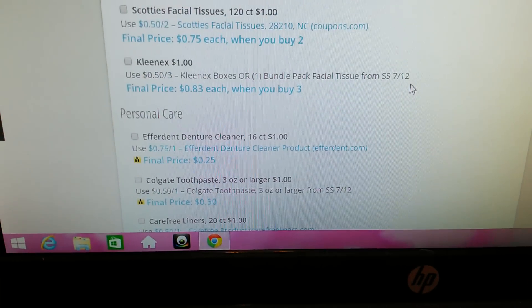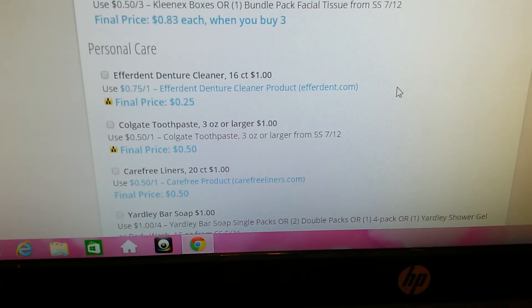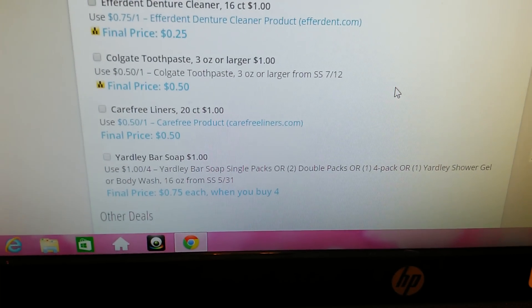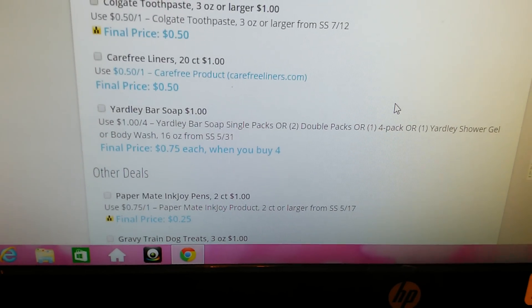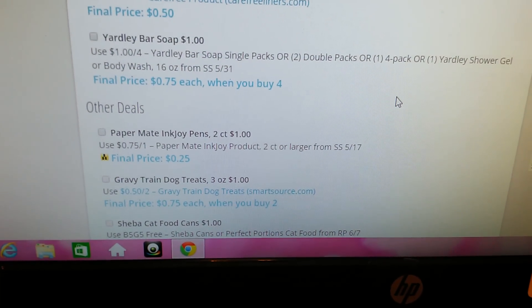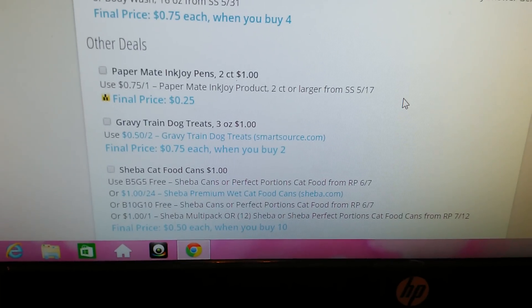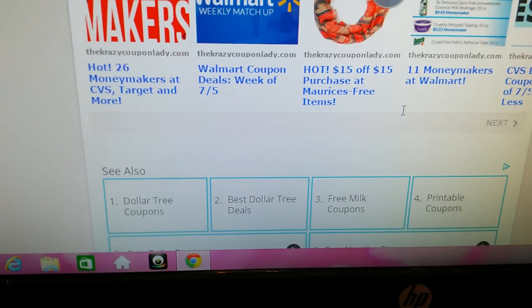Then we're getting into personal care. The Efferdent Denture Cleaner, Colgate Toothpaste in the 3oz or larger, Carefree Liners — I get those. The Yardley Bar Soaps — I've seen those, I don't get them. Paper Mate Ink Joy Pens. Gravy Train Dog Treats — I get those. The Sheba Cat Food Cans. And yeah, so that's the end of the list.